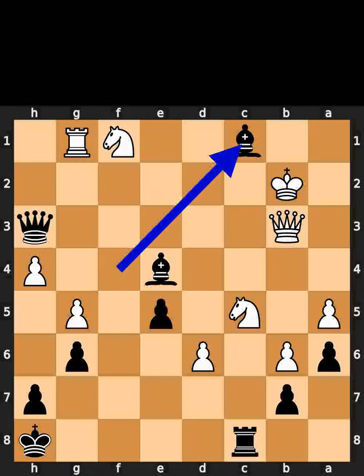Black plays bishop to c1, check. White plays king to a2.